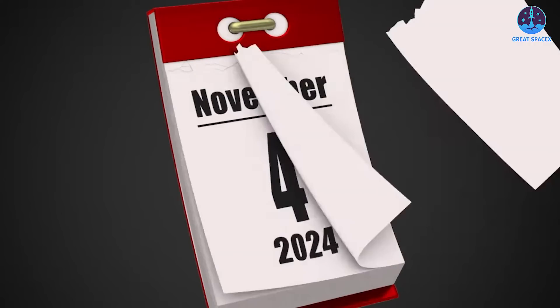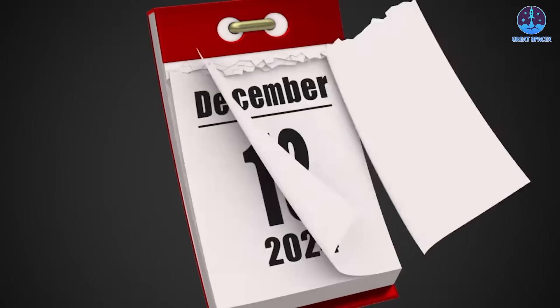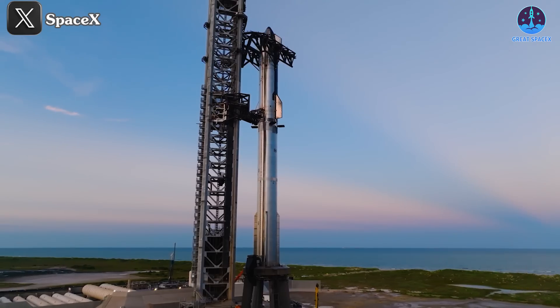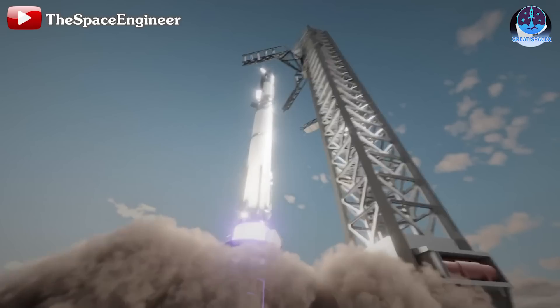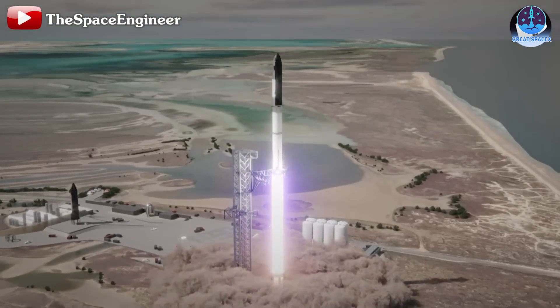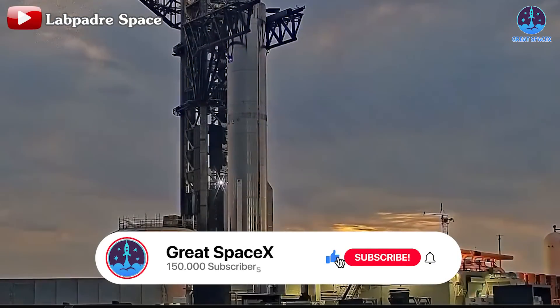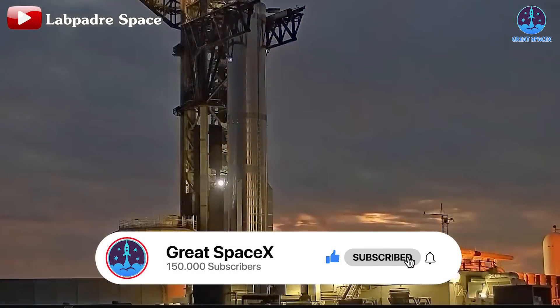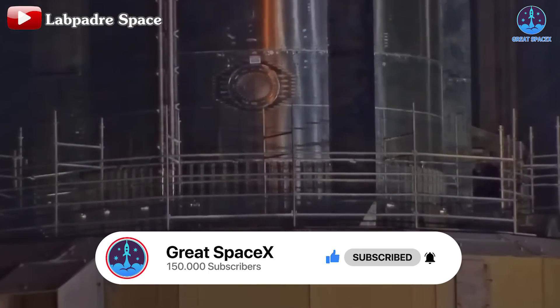At this rate, I predict the launch for Flight 6 will be around late November or early December. Preparations can move quickly, and given the positive outcome of Flight 5, I don't anticipate the FAA causing any delays. I'm hopeful that Flight 6 will launch on November 23rd as a birthday gift for Gwen Shotwell, SpaceX's president, who has been instrumental in the company's success. Feel free to share your own predictions for the launch date in the comments. And don't forget to like, share, and subscribe to our channel to stay updated on SpaceX's development journey.